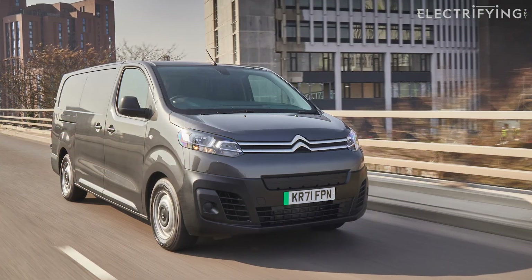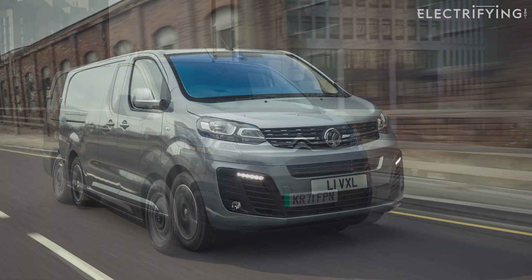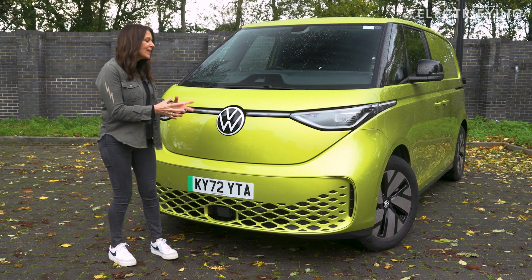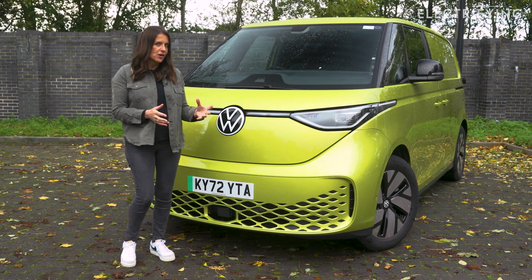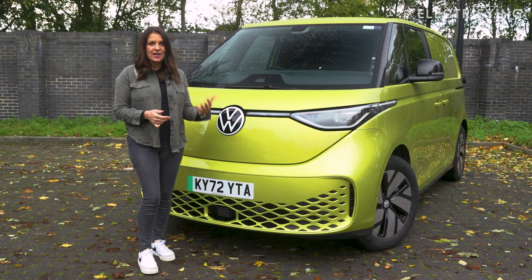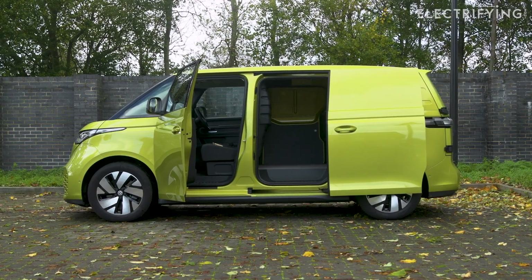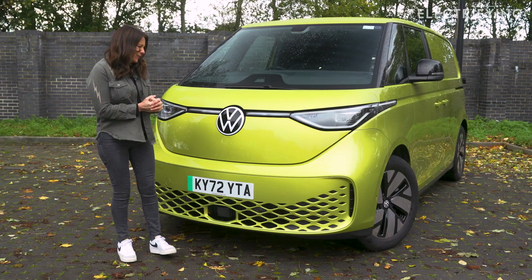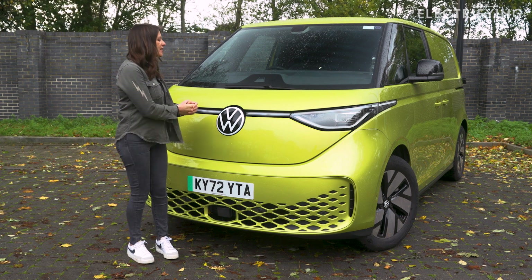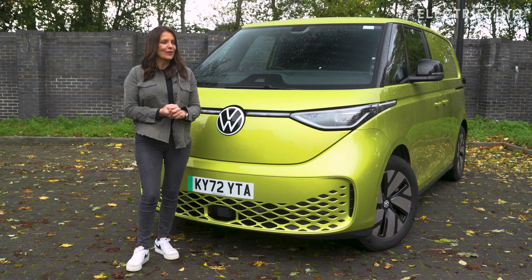A Citroën Dispatch Electric is more expensive, has a smaller battery, and can't charge as quickly. The same goes for the Vauxhall Vivaro E. I think this is an absolutely brilliant start for VW, and I know it has big plans to offer more versions with longer ranges and more carrying capacity. The thought I'm left with, as I bid a quite sad farewell to the ID Buzz Cargo, is that this isn't just a vehicle — it's actually more of a travel companion.